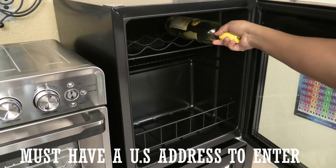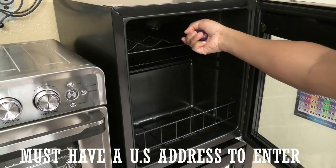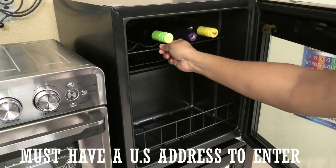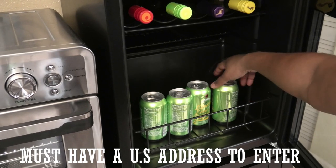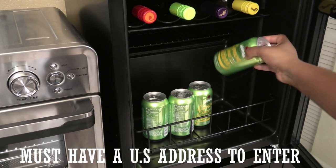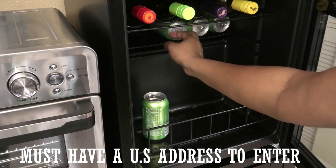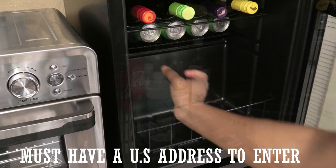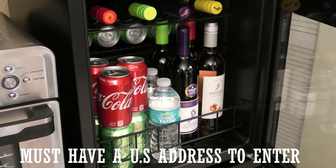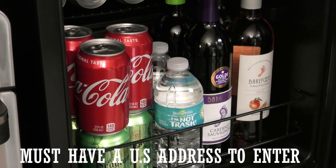This wine cooler holds 16 bottles of wine, but what I did was I put wine, water, soda, and juice in there — I tested it out and I have to say I really like how it was cooling the drinks. It's very compact so it sits on your countertop, and if you live in a small apartment it's perfect for small spaces. It packs a ton of drinks in there and keeps them really cool and nice.